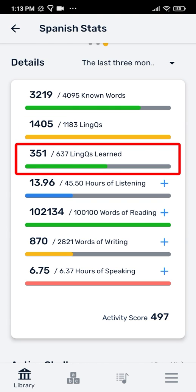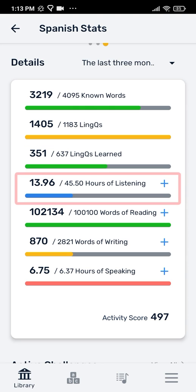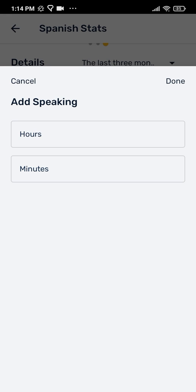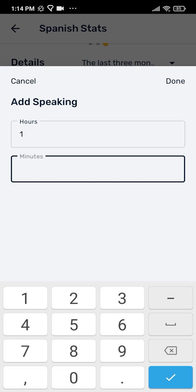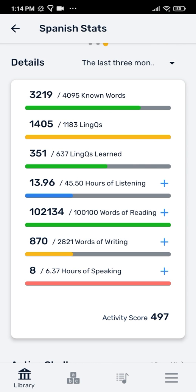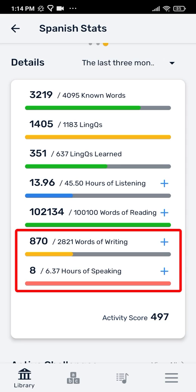Links learned are words that have been moved from links to known words. Listening is super important for familiarizing yourself with how the language sounds, which will be very helpful when you start speaking. You can manually input any listening, reading, writing, or speaking activities you do outside of Link. When you submit writing on the Link web platform or have a conversation with the Link tutor, the writing or speaking stats will automatically be adjusted.